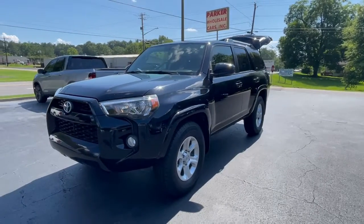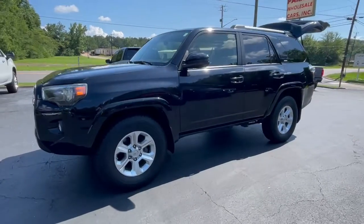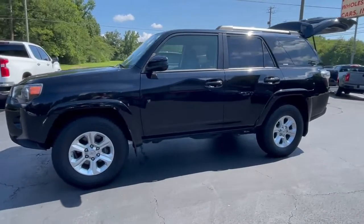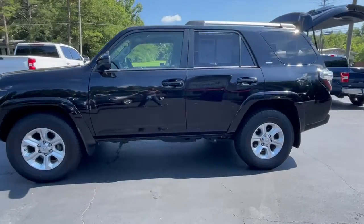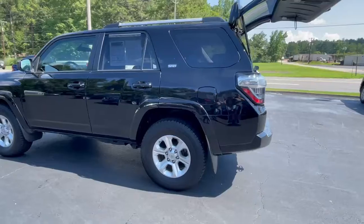This is Jeff with Parker Wholesale Cars in Tallahassee. Here is a rare bird for sure. Check out this 2019 Toyota 4Runner SR5. Beautiful vehicle, well cared for, knee-deep in a brand new set of tires.